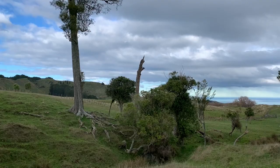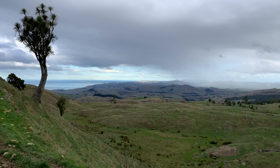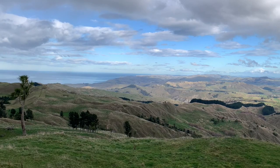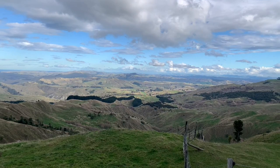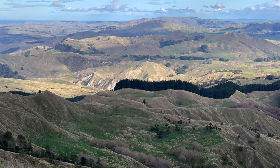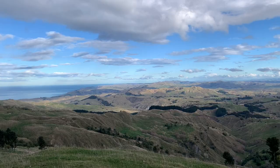Swap the ute for a four-wheel drive Can-Am and continue up into the high country. Now that's what I call a view. Far out. That sure is the gold at the end of the rainbow. Let's go.